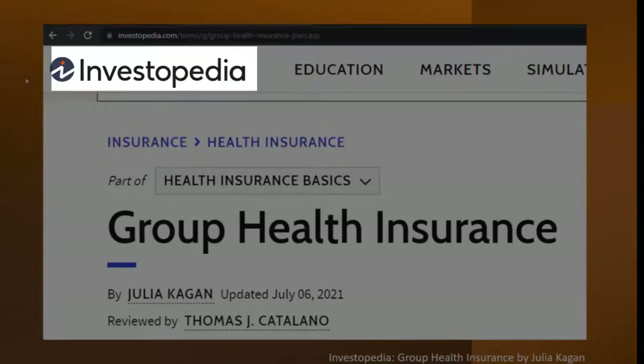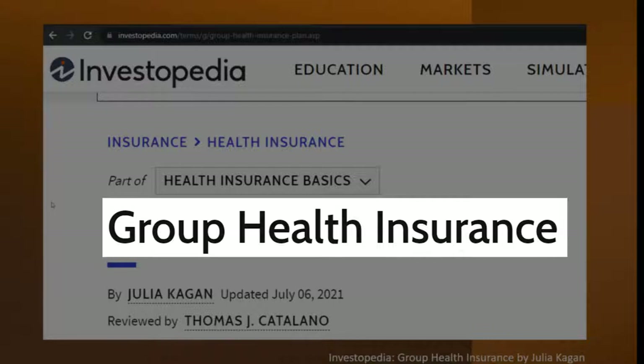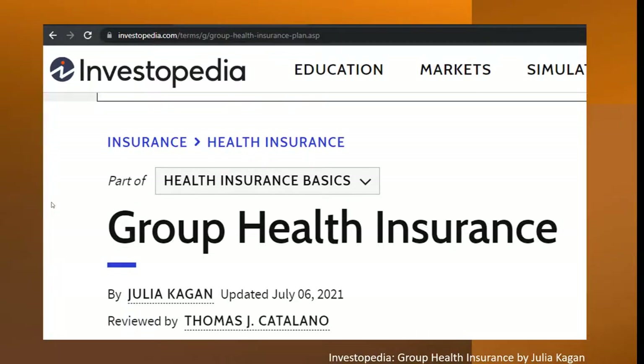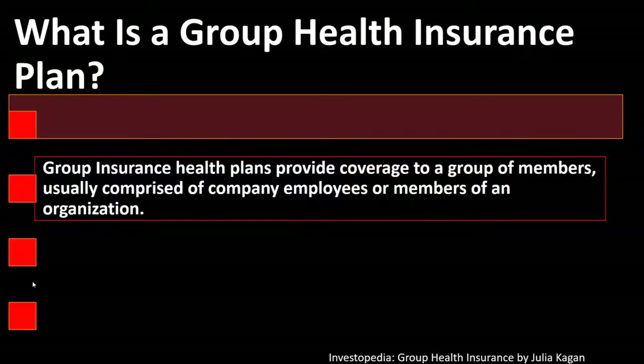Most of this information can be found at Investopedia Group Health Insurance, which you can find online. Take a look at the references and resources and continue your research from there. This is by Julia Kagan, updated July 6, 2021.